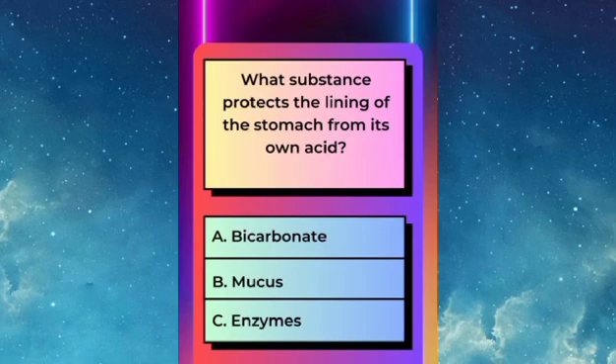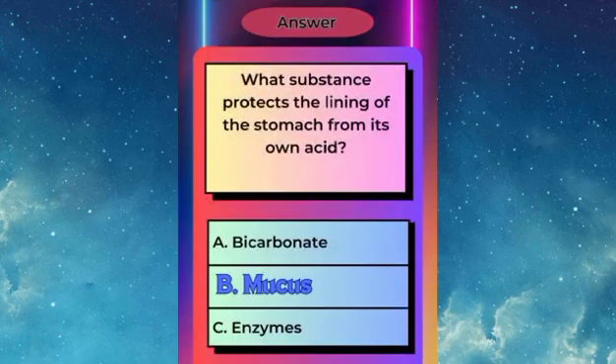What substance protects the lining of the stomach from its own acid? Answer: B — mucus.